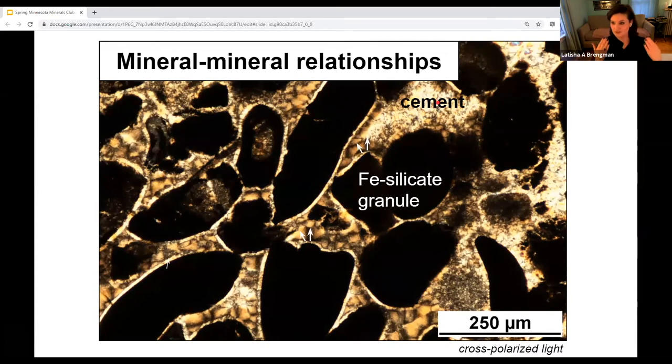We can look at composition, texture, and mineral-mineral relationships. Here there's a difference between the grains and the cement, which have different compositions. One is filling space and one is a grain. There's also a relationship where this cement has a nucleation point — these crystals are growing and radiating outward, building little fans radiating out from each grain. There's also a little rim of a different mineral phase around each granule. All these things help tell us about the order of events and the rock's history.